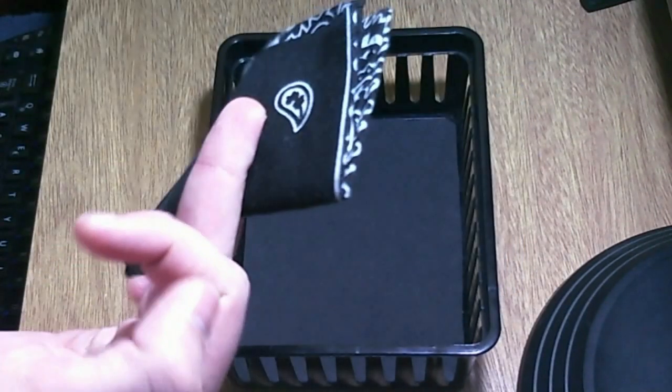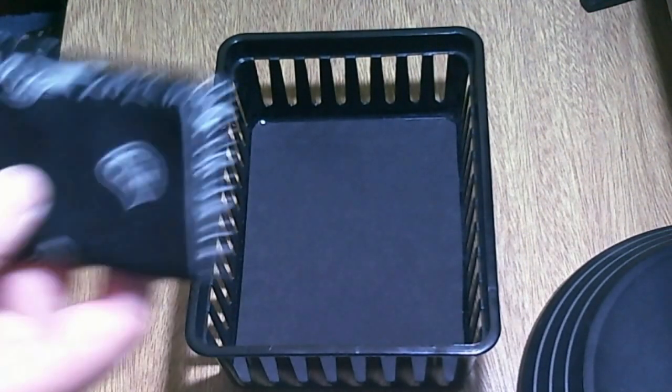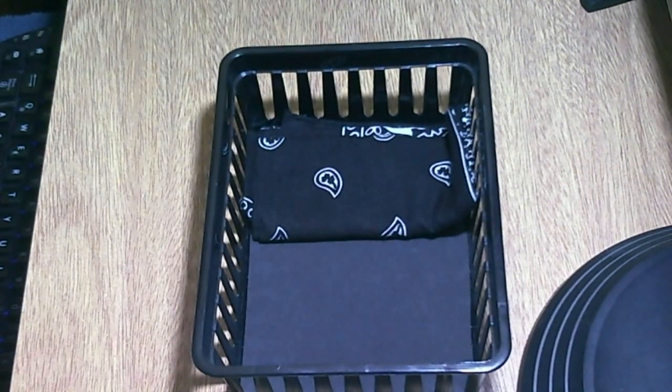It's the bandana. I really don't use this much, but it's a handy item, so I will keep it for a few days more.